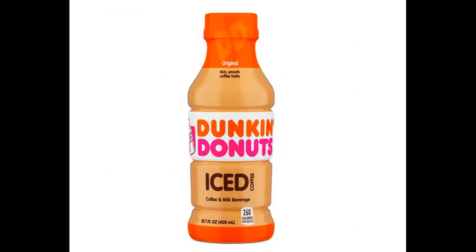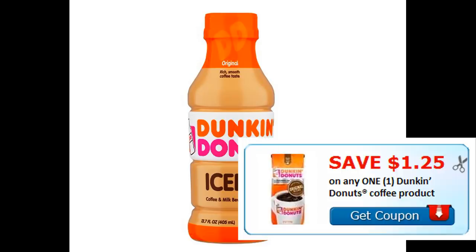There's a great deal on Dunkin Donuts iced coffees. We just got a brand new printable coupon for $1.25 off any Dunkin Donuts coffee product with no size restrictions. These are on sale 2 for $4 at Target. Grab one for $2, use the $1.25 printable coupon, and it makes them $0.75.